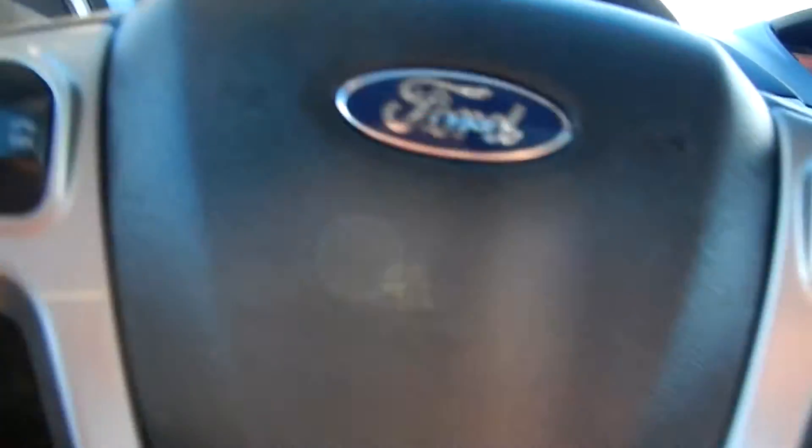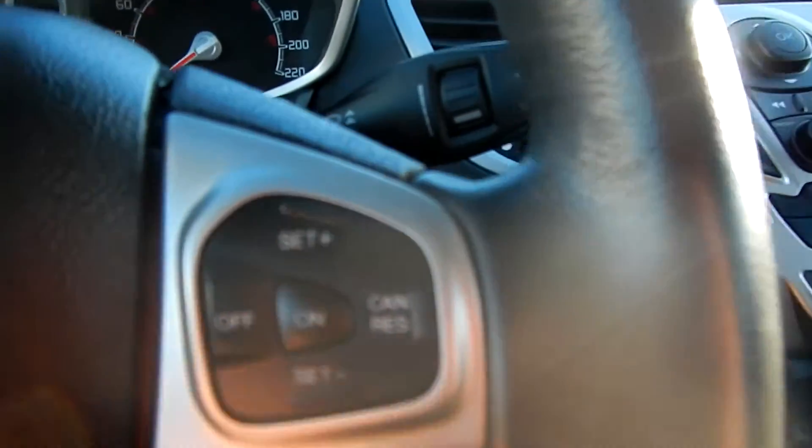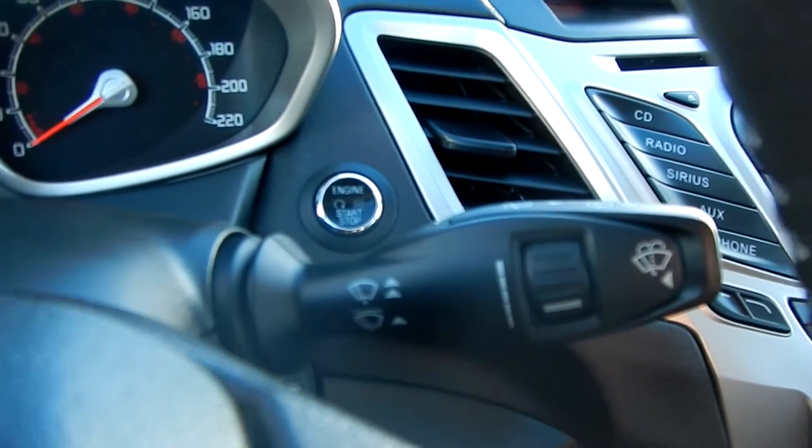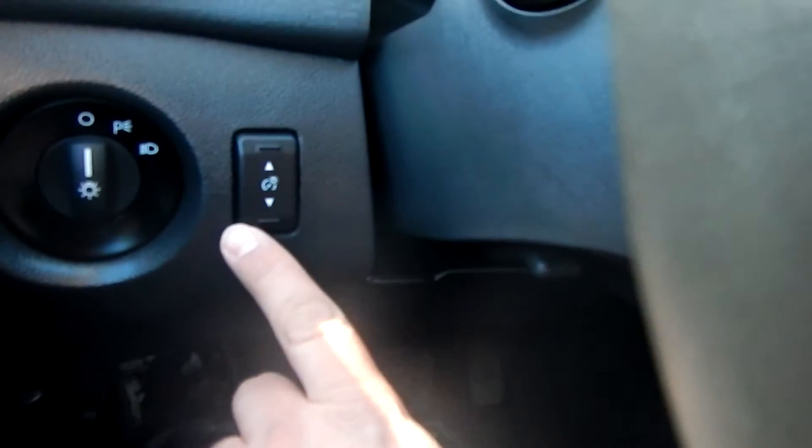Here you've got many features including Ford Sync. You can voice command: next song, previous song, higher volume, lower volume. You can set your cruise control. You've got your controls for your window wipers, your signals, and your lights over here. Dimmer switch for the dash lights as well.